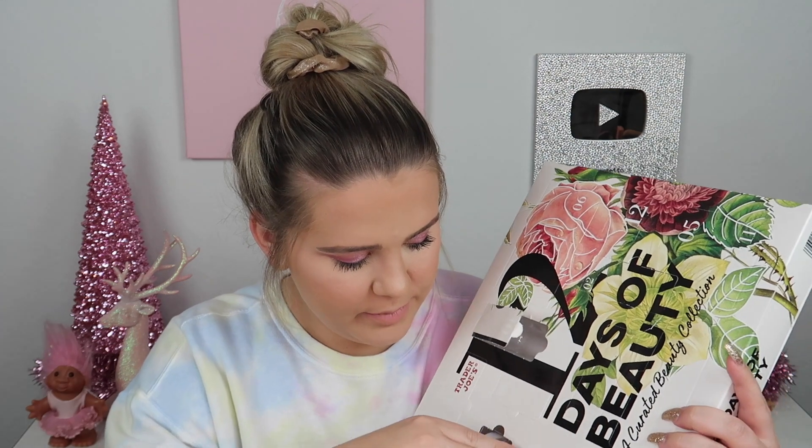Day number three: looks like we have a little body butter. This is a mini of their coconut body butter — actually a really good product, I love this. It smells so good. I have the full size too. They also had a pumpkin one last year that smelled amazing, but the original coconut is my personal favorite. Really cute that you get to try it.